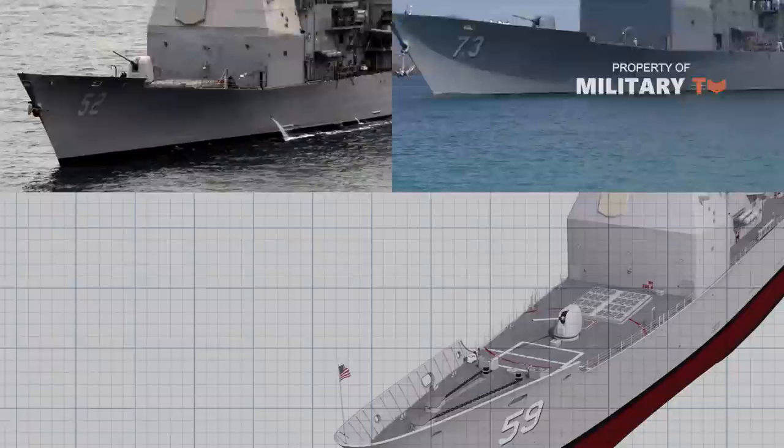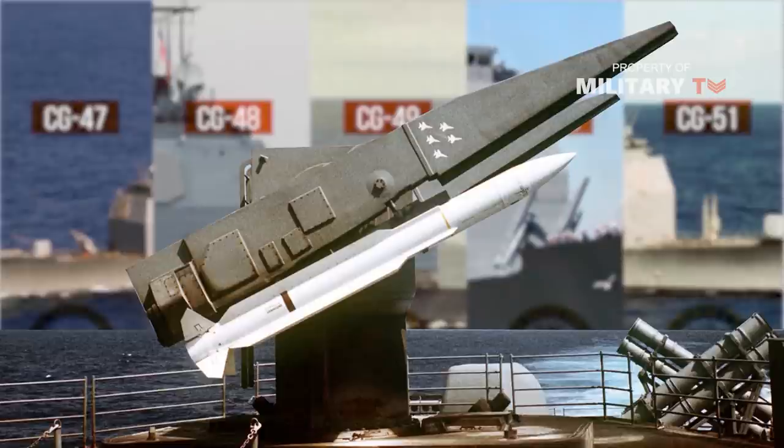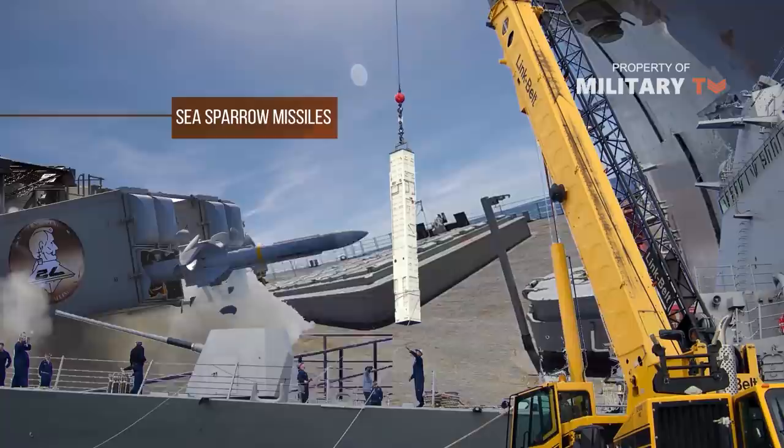Twenty-two of the class, CG-52 through CG-73, are fitted with two MK-41 vertical launch systems (VLS), each armed with eight Boeing Raytheon Tomahawk cruise missiles. The first five ships, CG-47 to CG-51, are fitted with conventional twin launchers. In the anti-ship role, the missile uses inertial guidance and active-passive radar homing to a range of 250 nautical miles.